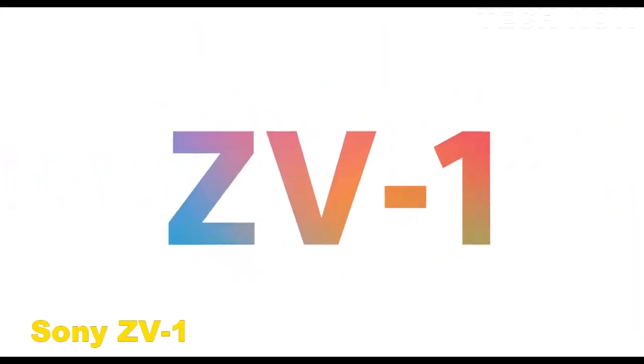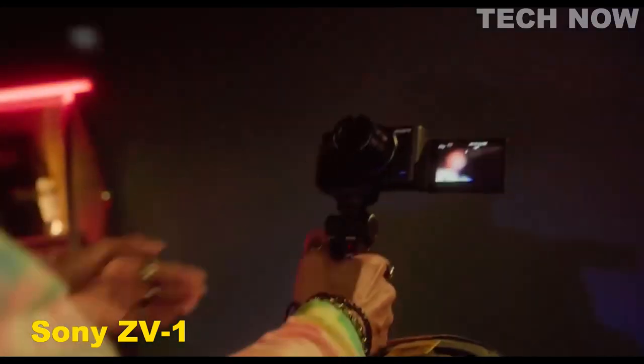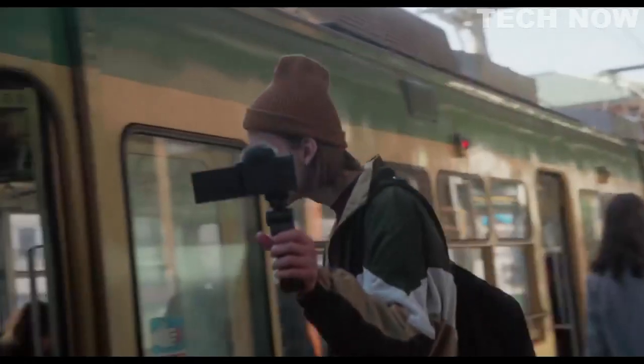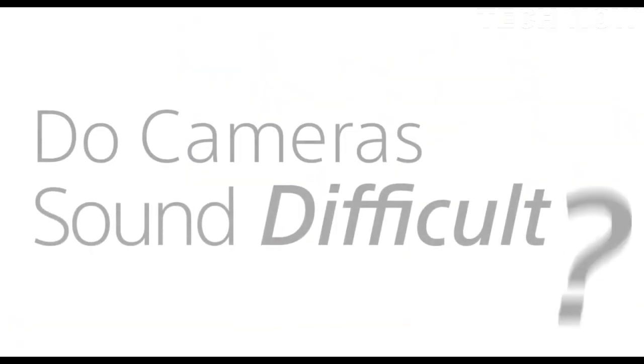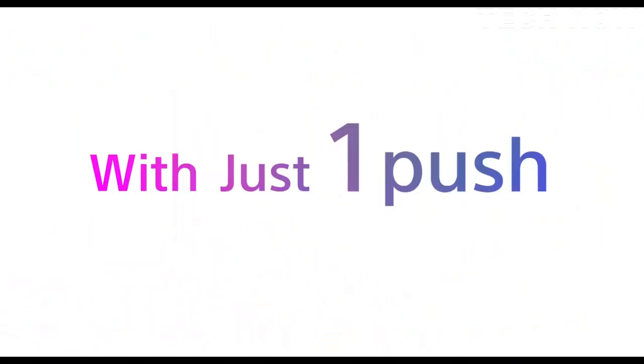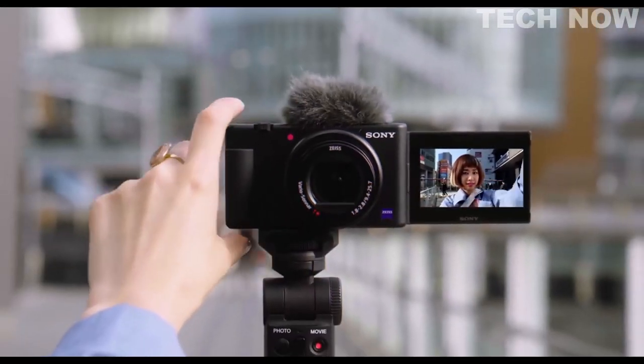The Sony ZV1 is a compact digital camera designed specifically for vloggers and content creators. It boasts a 20.1 megapixel Exmor RS CMOS sensor and a Zeiss Vario-Sonnar T* 24–70mm f/1.8–2.8 lens, making it ideal for capturing high-quality photos and videos. The camera also features a fast hybrid autofocus system, ensuring that you can capture your subject with precision and accuracy.